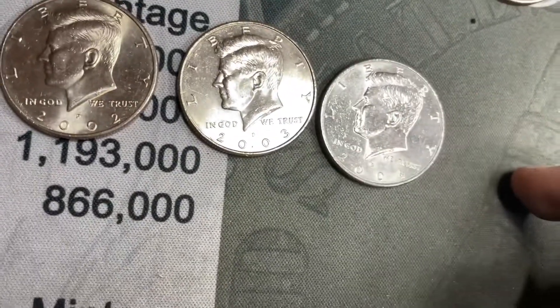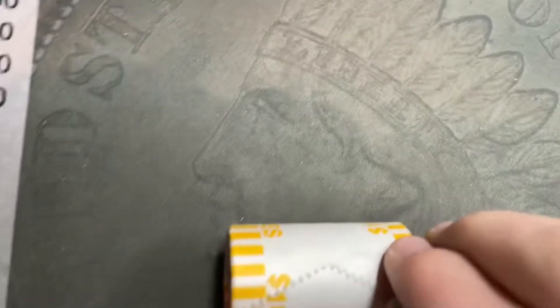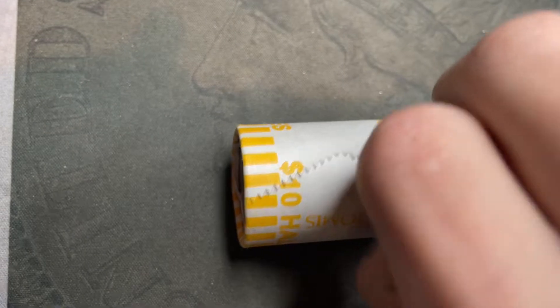Now we've got one from 2002, 2003, and 2004 — kind of fun. Hoping for silver. On roll 50 still just the NIFCs, but I thought I'd open roll 50 live just to see if it catches silver. If not, this will be a somber moment.